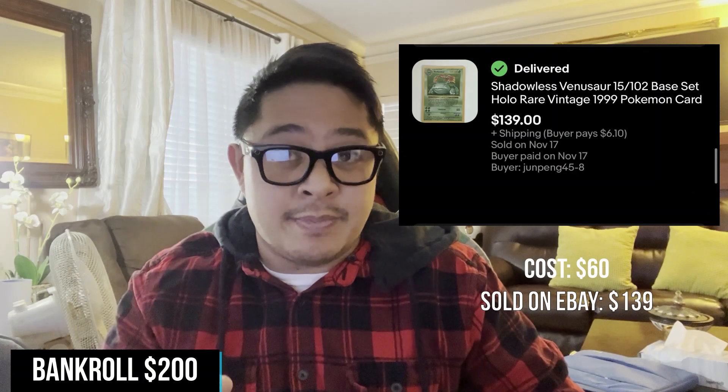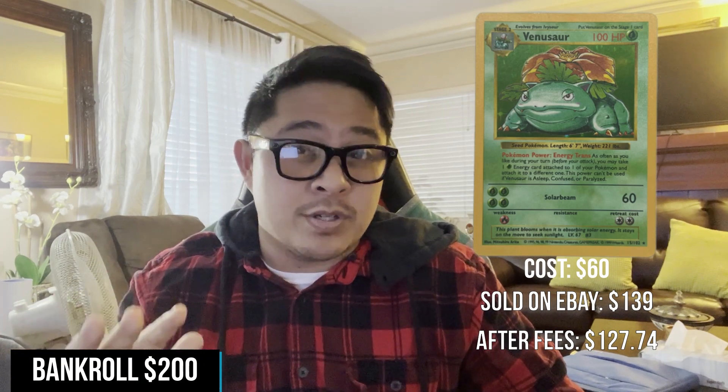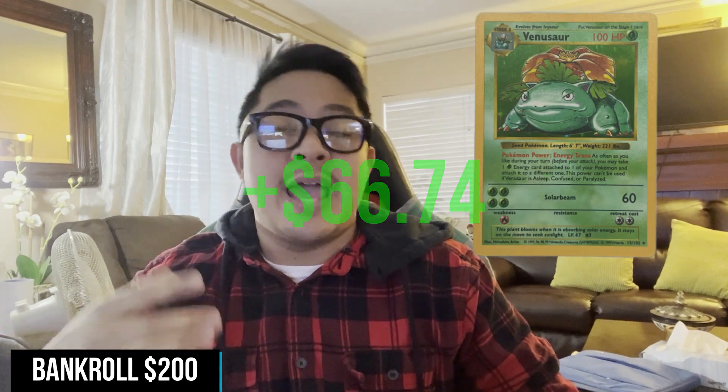Now that everyone's caught up, it is time for the updates. I'm going to start with the cards I've sold so far. Literally the day I released the first video, I sold my first card. That card was a Venusaur base set shadowless. Here's a picture of it. Like I told you guys in the last video, I bought it for about $60 and I sold it for $140 on eBay. After fees, I netted $127.74, and then subtract a dollar for gas, I netted $126.74.